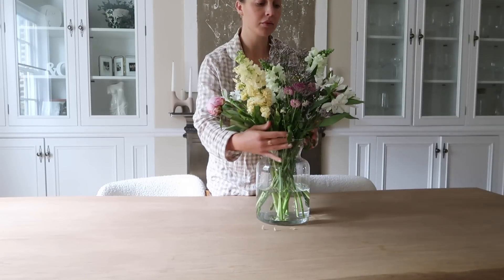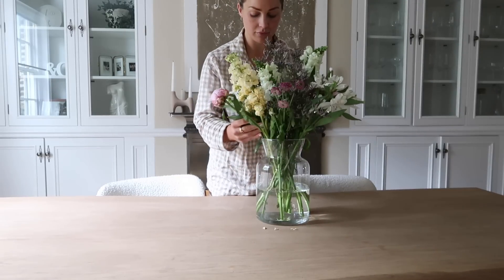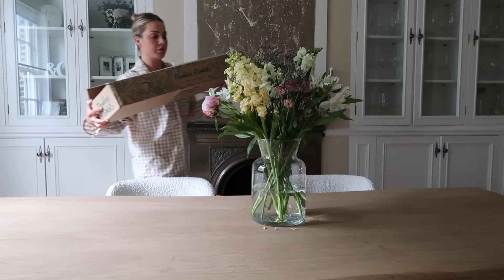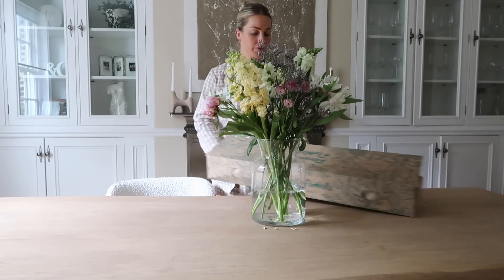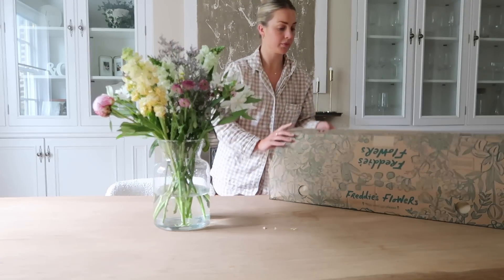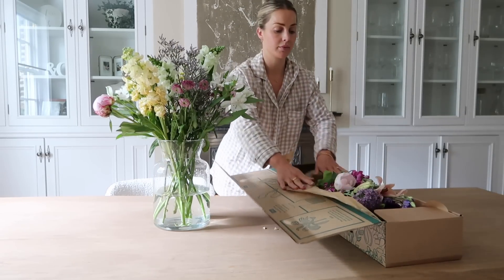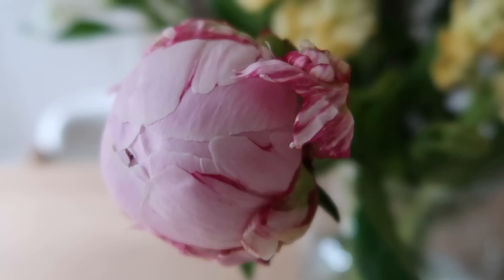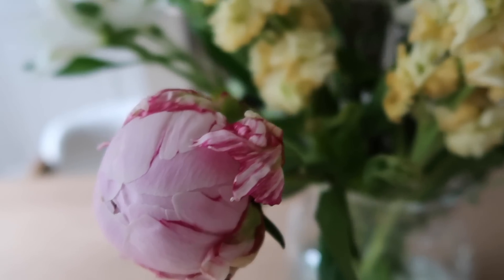Good morning, guys. I am just arranging these flowers because I'm about to put them in a shorter vase - these are actually two weeks old. They're from Freddy's Flowers and I've just had my new box arrive. This is two weeks later and you can see they are still looking fresh. It is peony season and they are beautifully blooming, as you can see. They really do last a long time.